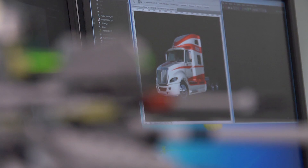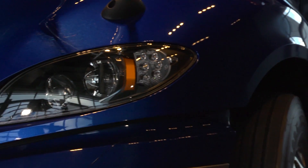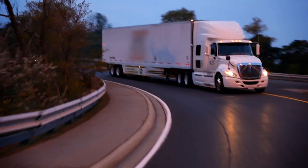Navistar as a whole has been working hard in the last couple of years to develop the best uptime in the market, to increase reliability on every part of the truck to make sure they're always on the road.